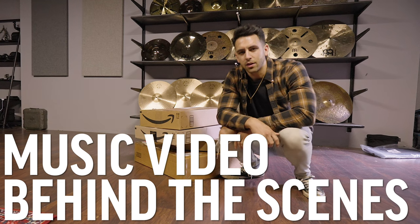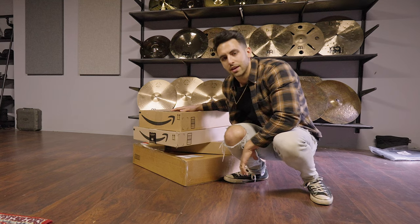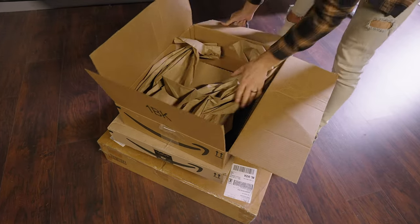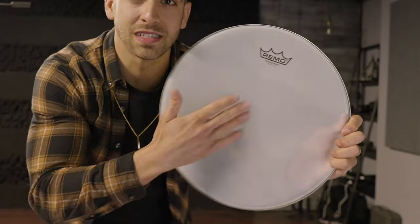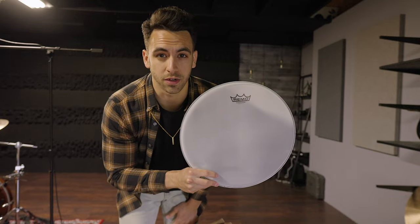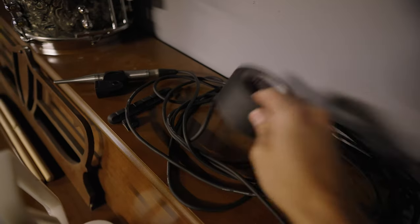Today is music video shoot day and what's in these boxes is very important to said music video. What the heck could all these boxes possibly be? Drumheads — but they are not just regular drumheads. These are the Remo silent stroke drumheads, so they don't make any sound. These are going to be huge for today. The music video checklist is going to be drum sets, silent drum heads, cymbals, headphones, gaff tape, stuff like that. Let's try not to forget anything.